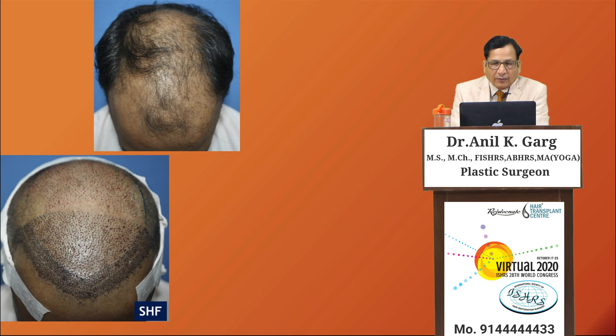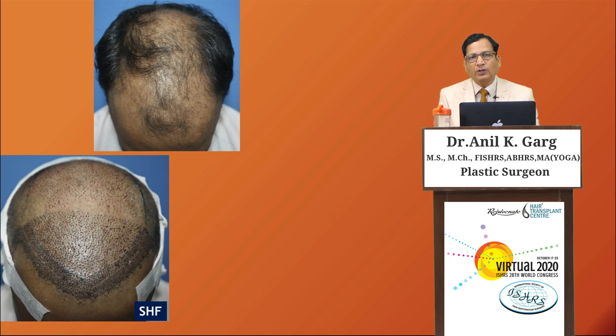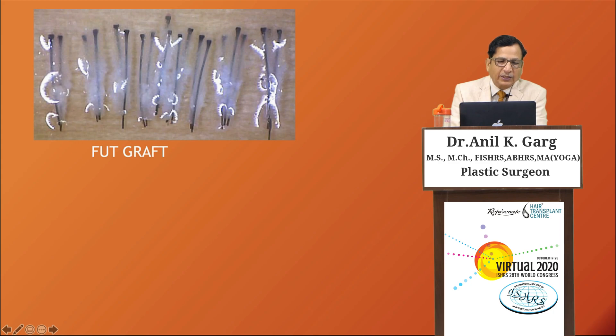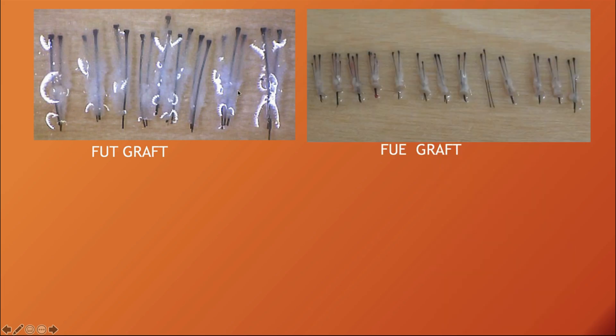The master plan when combining body and scalp hair for a 5,000-graft case is done over two days. For a 3,000-graft grade 4 case, scalp hair follicles are extracted and implanted first across the entire area, with the anterior hairline populated only by scalp hair follicles; spaces are left behind for body hair follicles. Body hair follicles are then placed in between. FUE grafts at 0.9 mm have slightly less perifollicular tissue than FUT grafts but produce comparable quality and do not significantly affect hair growth.